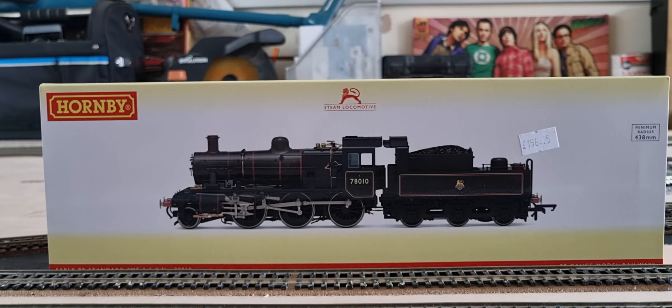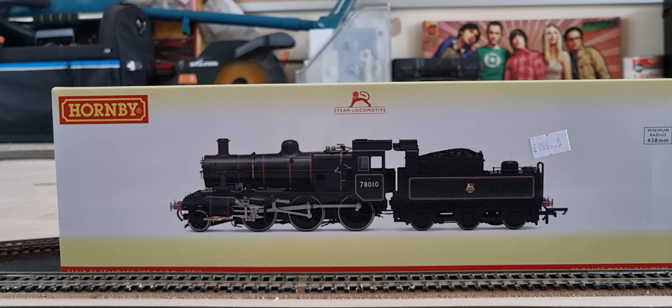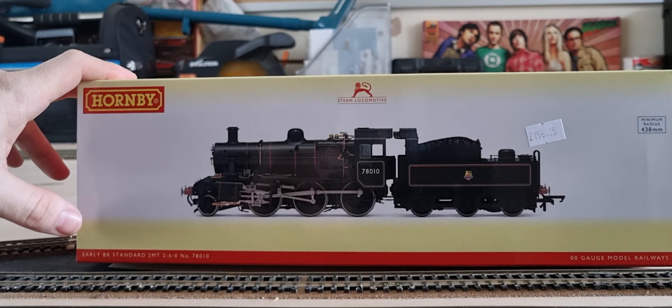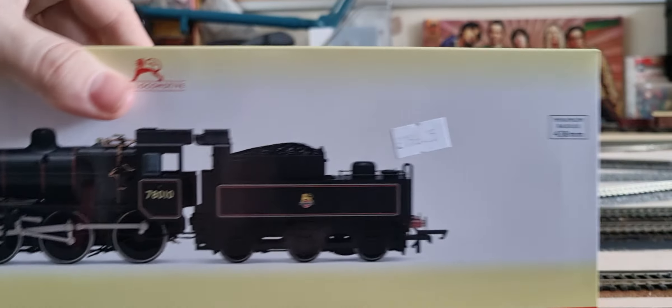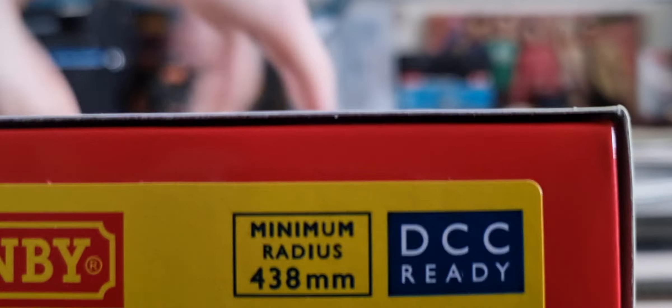Hi guys and welcome back to another episode of My Hobby and new locomotive time. So what we have here is another purchase from A to B Model Railways which cost me £196.25, and it is the early BR standard 2MT 2-6-0 number 78010, and that is the code for future me.